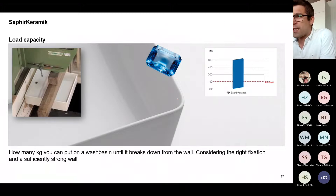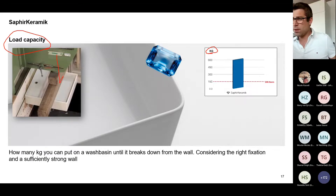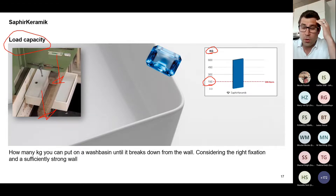The second thing tested was load capacity — how many kilograms you can place on top of a wash basin until it breaks. The European norm requires 150 kilograms — roughly two people or one very heavy person. But with Saphir Ceramic we are overachieving by 600 kilograms. So the basin will not break if it's properly fixed and the wall is stable. We are fully fulfilling this requirement with Saphir Ceramic.